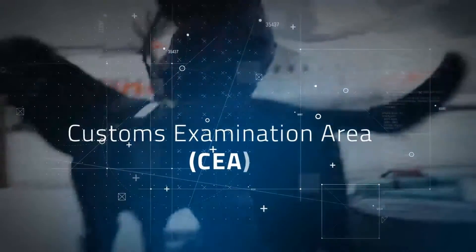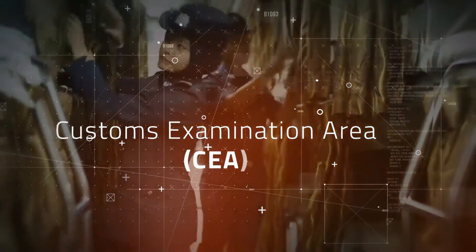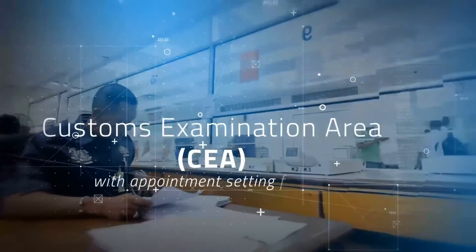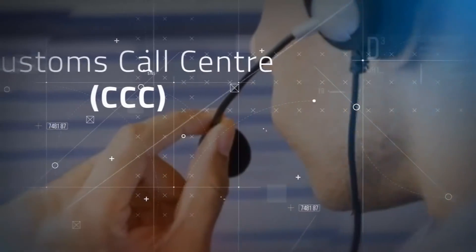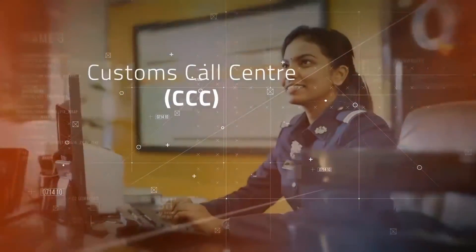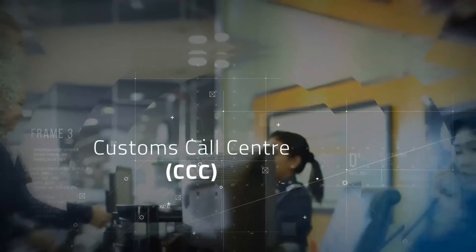The system feature of appointment setting will be the first in the world to be implemented in customs clearance. Customs Call Center (CCC), to handle calls and provide three-tier support for customers using the U-Customs application.